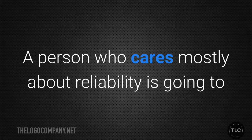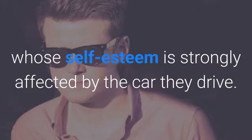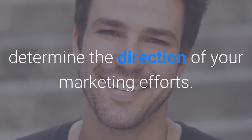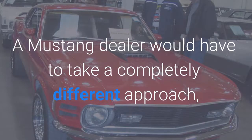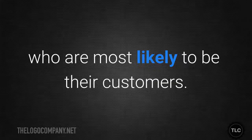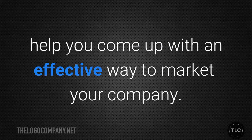A person who cares mostly about reliability is going to have a different psychological profile from someone whose self-esteem is strongly affected by the car they drive. You should create one or more customer personas to help you determine the direction of your marketing efforts. A Volvo dealer might target practical soccer mums who want a reliable spacious car for transporting kids and groceries. A Mustang dealer would have to take a completely different approach, choosing branding and marketing that would appeal to the men who are most likely to be their customers. The customer persona you create is what you will use to help you come up with an effective way to market your company.